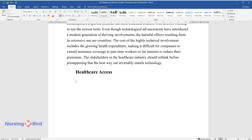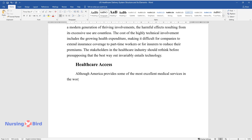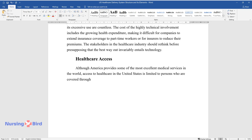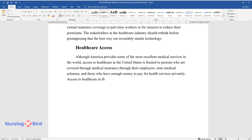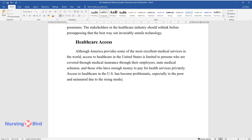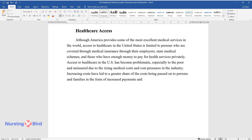Healthcare Access. Although America provides some of the most excellent medical services in the world, access to healthcare in the United States is limited to persons who are covered through medical insurance through their employers, state medical schemes, and those who have enough money to pay for health services privately. Access to healthcare in the U.S. has become problematic, especially to the poor and uninsured, due to rising medical costs and cost pressures in the industry. Increasing costs have led to a greater share of the costs being passed on to persons and families in the form of increased payments and other out-of-pocket expenses.